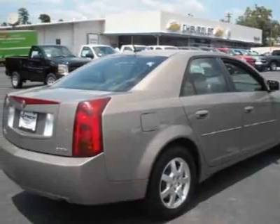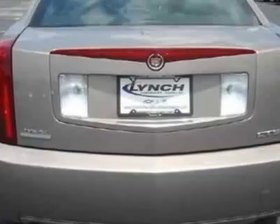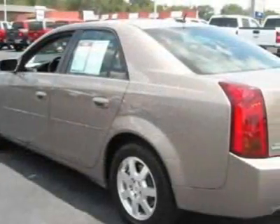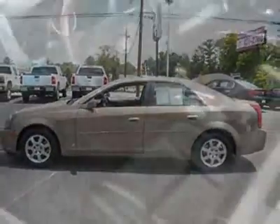This CTS boasts a 3.6-liter engine and has a 4-speed manual transmission. Additional options for this vehicle include power driver's seat, CD player, sunroof, driver airbag, and sports seats.